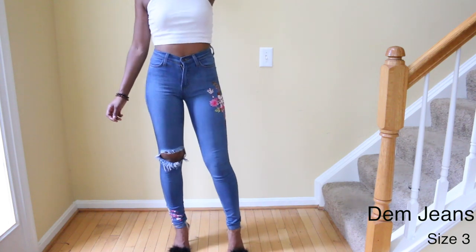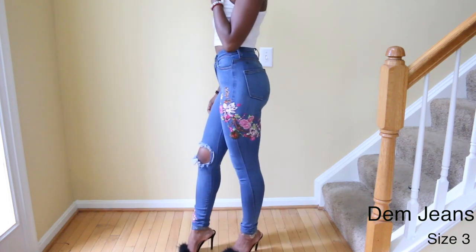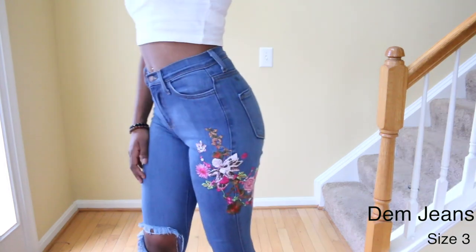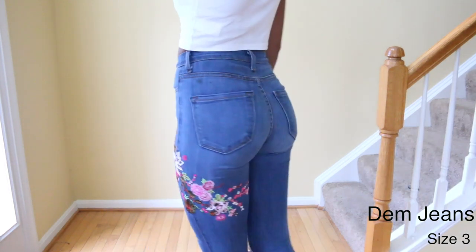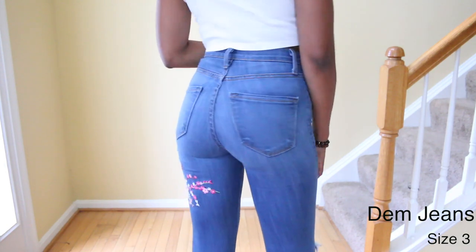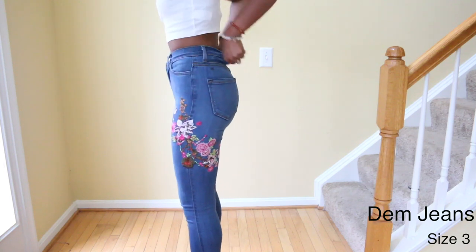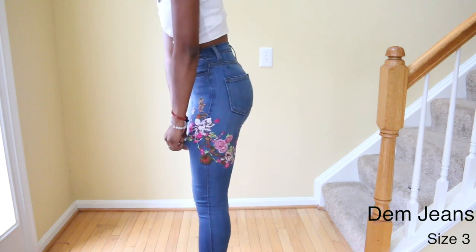The next pair are the Dim jeans and these fit really really nice. I love how they are not super high waisted so I can wear a crop top with them, and I also like the way they fit on the booty. They have a nice stretch in the waist and they're really awesome.